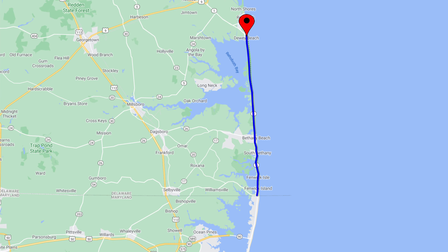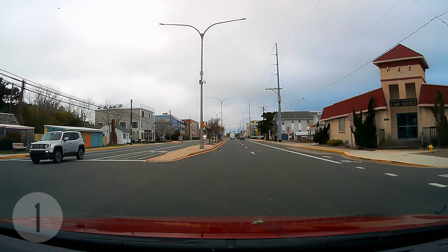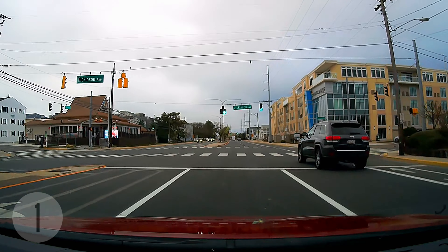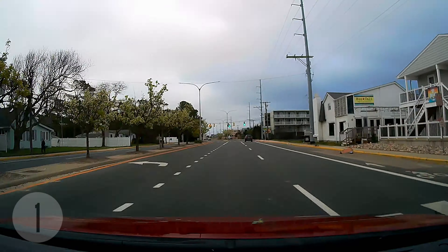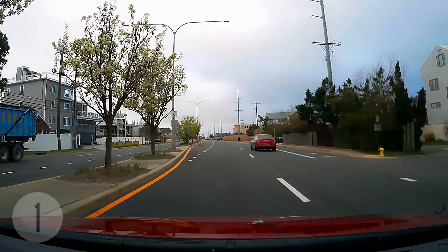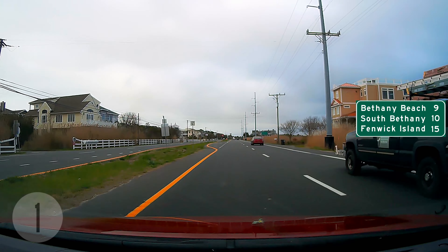We spent our morning over in Cape May, New Jersey — see previous video. Since the ferry back runs only on specific times, we didn't want to stay in Cape May all day, so we took the lunchtime ferry back, grabbed some lunch at Grandpa Max, and walked around Rehoboth Beach for a bit. It's off season though, so a lot of things are closed, not to mention the ongoing pandemic.